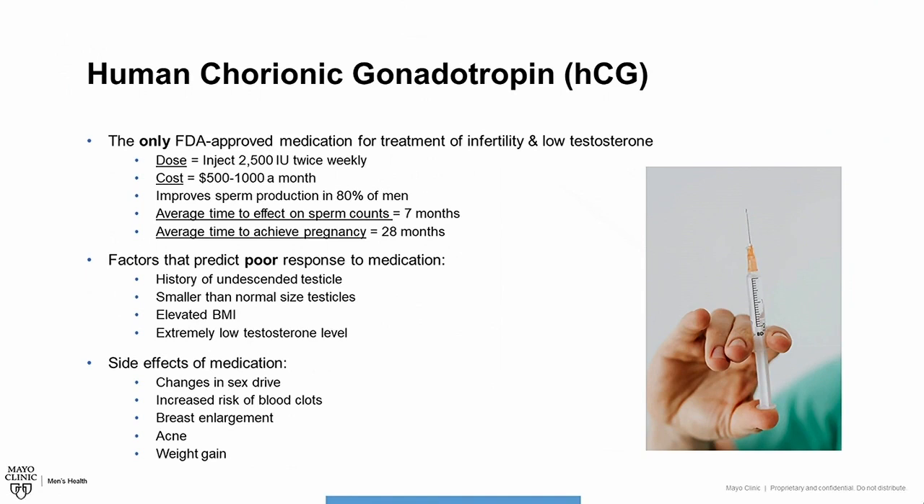Factors that may predict a poor response to HCG include men with a history of an undescended testicle, smaller-than-normal testicle size, elevated body mass index or BMI, and an extremely low baseline testosterone level. Side effects of this medication include changes in your sex drive, increased risk of blood clots, breast enlargement, acne, and weight gain.